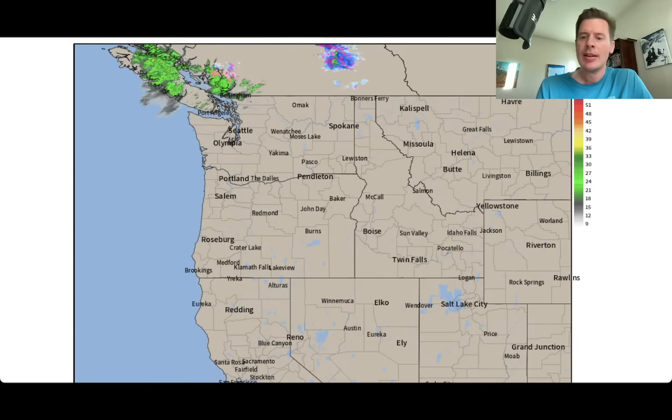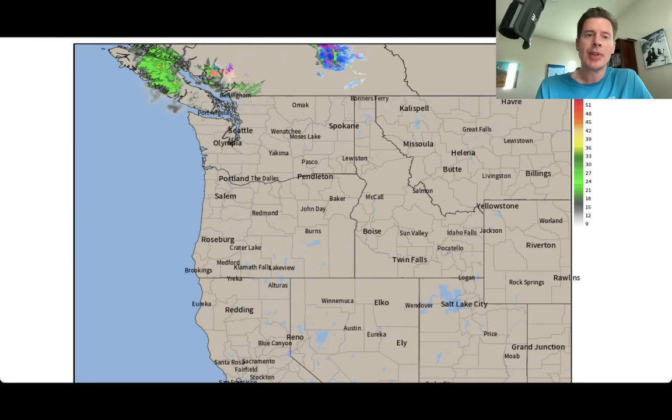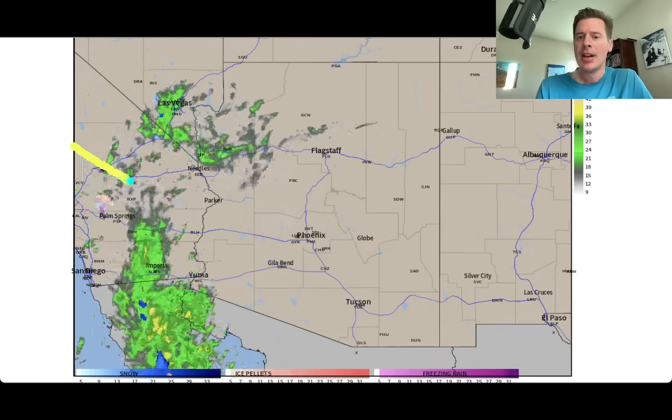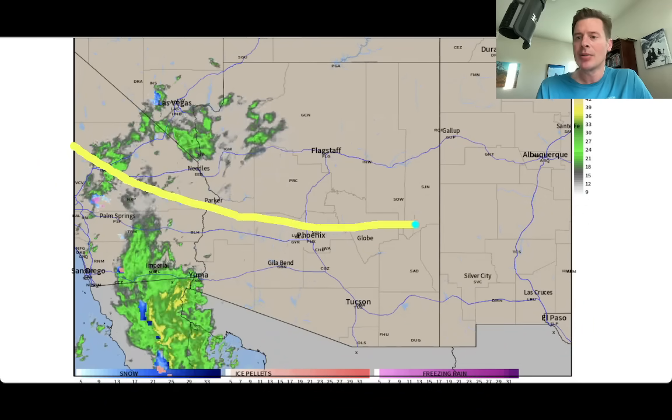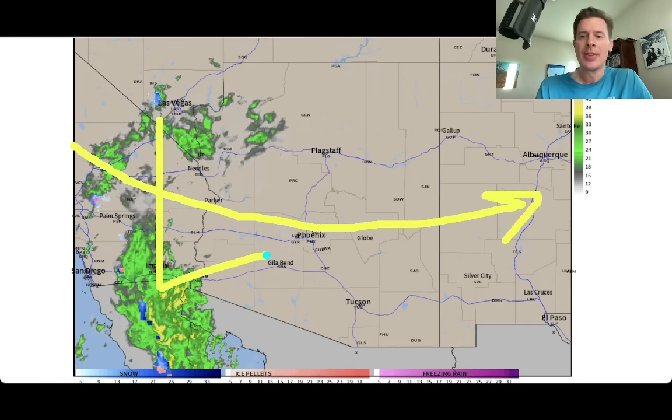I do have 3 to 5 inches on the way for Sunday with the next storm system. Here's radar. It's a split flow right now, as I've been saying the last few days. The trajectory with a lot of the moisture is up into the Pacific Northwest and BC. The other trajectory is down into the southern tier.